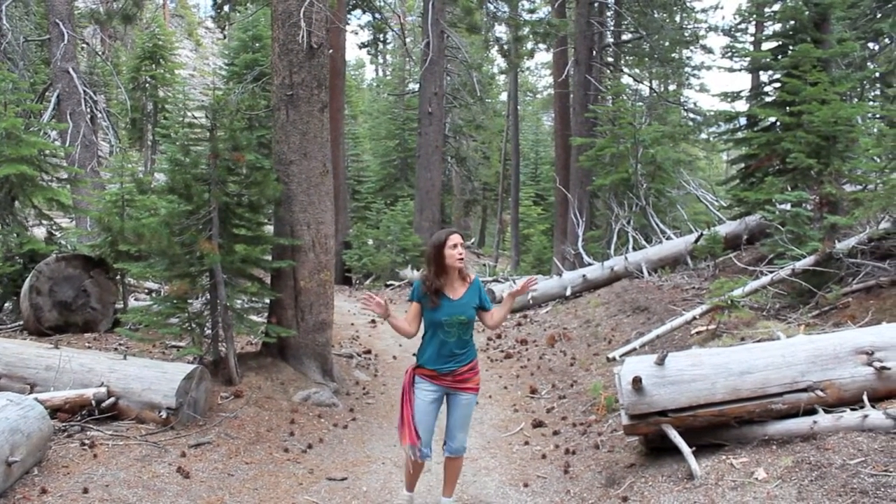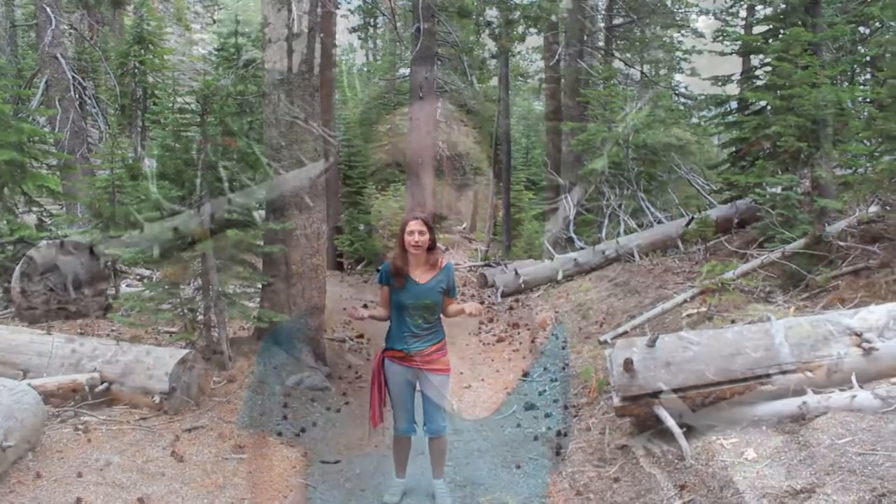Just being out in nature is one of the most healing things for a person. I'm going to tell you about some of the medicinal plants and trees here in the Sierra Nevada, California.